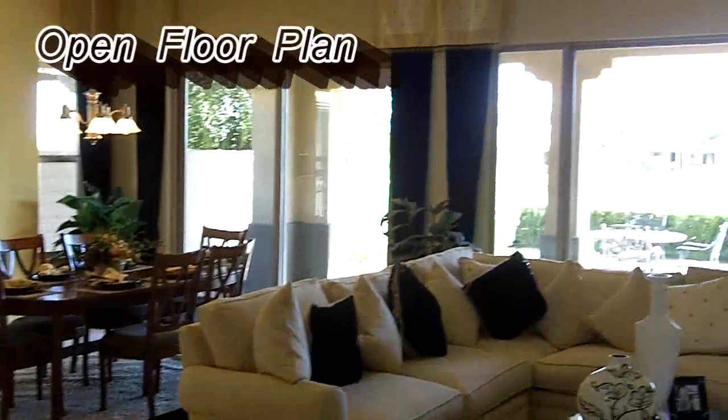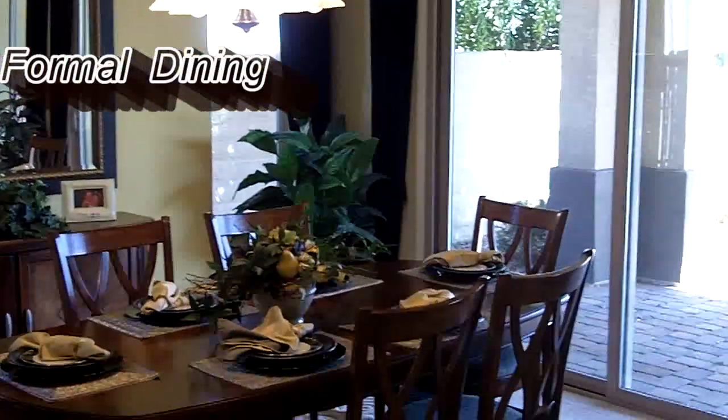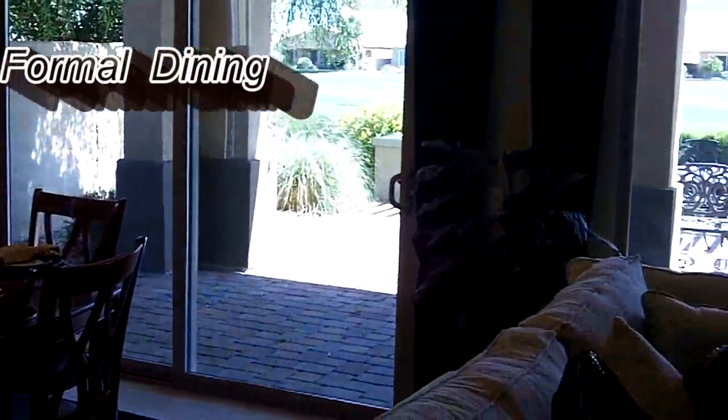It has an open floor plan with all major living areas blending nicely into each other. The dining room is quite spacious and note that it has access to the rear patio.